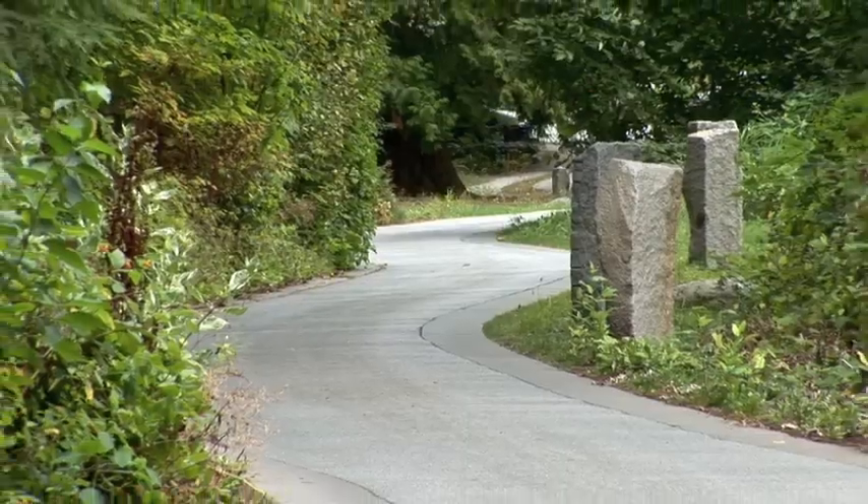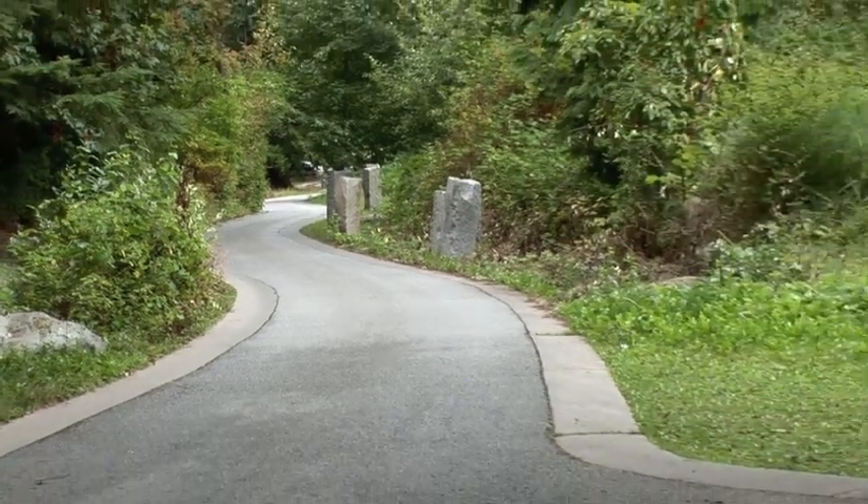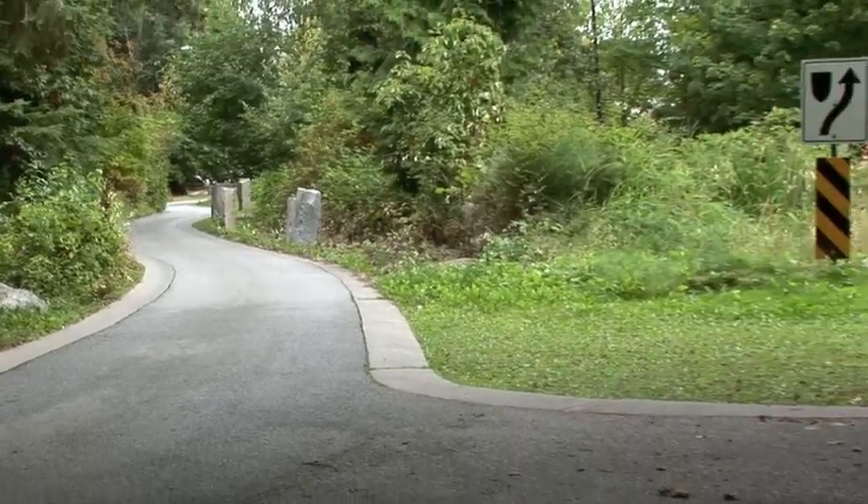In our next video, we are moving on up. See how stormwater is managed at the neighborhood scale, when we have roads and traffic to contend with.